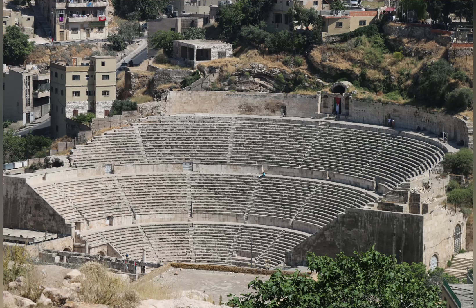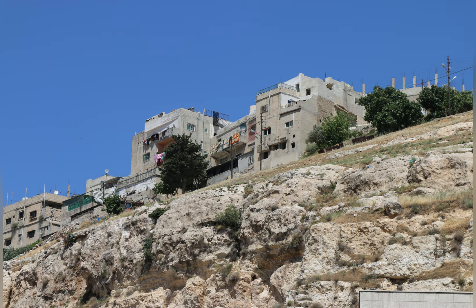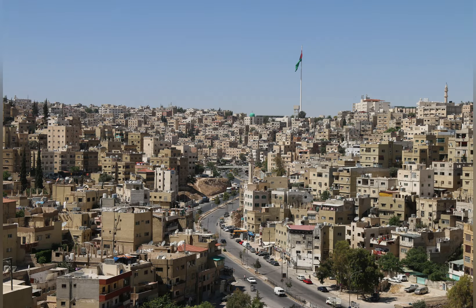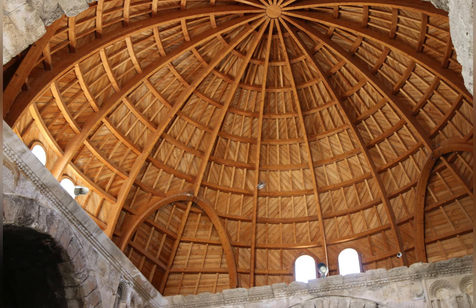Visitors can explore Amman's rich heritage, vibrant culture and captivating natural beauty. Amman's Citadel has been continuously occupied since the Bronze Age and has been home to many civilizations, including the Ammonites, the Romans, the Byzantines and the Umayyads.